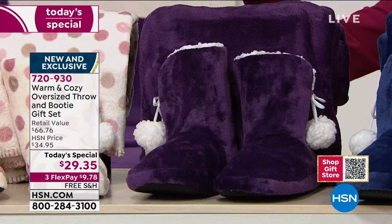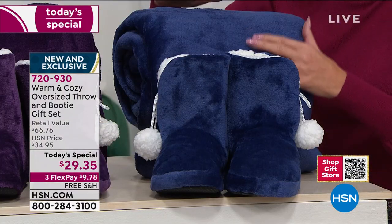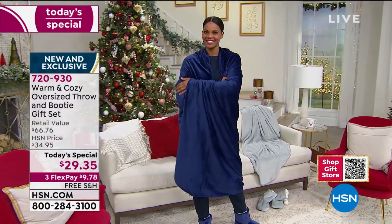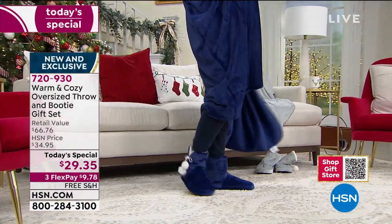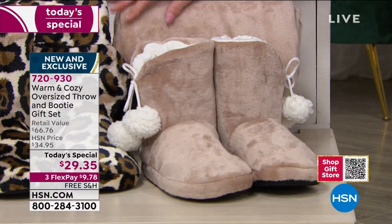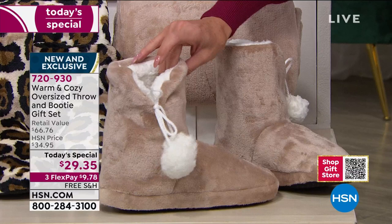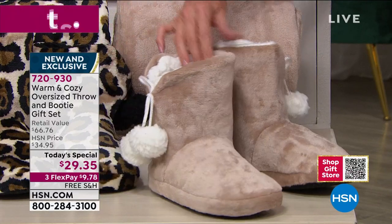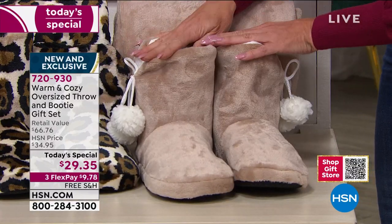Here it is in the classic navy. Our model Victoria, who is 5'11", is showcasing this in the navy and still has plenty of room. The taupe booties look like those super expensive plush-lined boots — that's the taupe colorway.